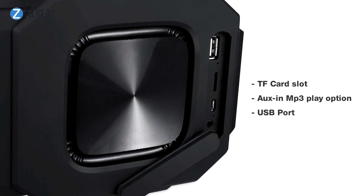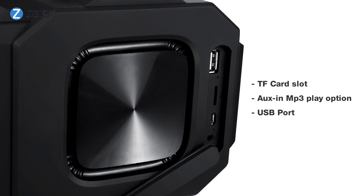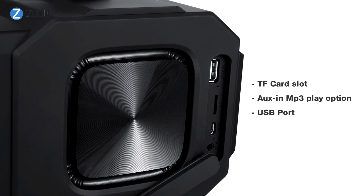What's more, it offers a TF card and aux in MP3 play option and a USB port, which means you can charge your mobile devices as well.